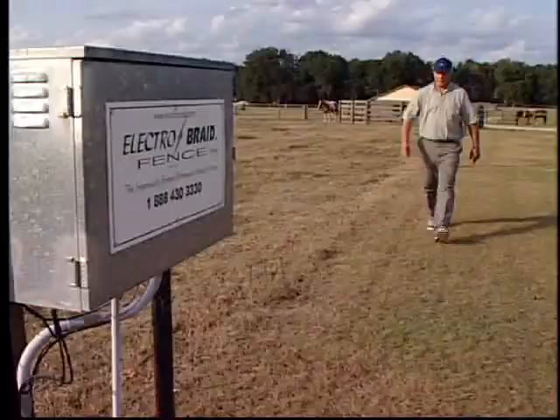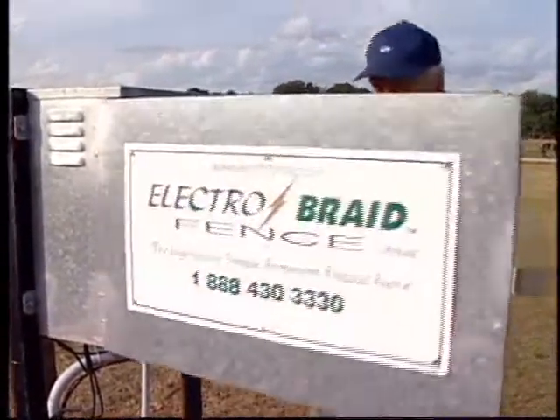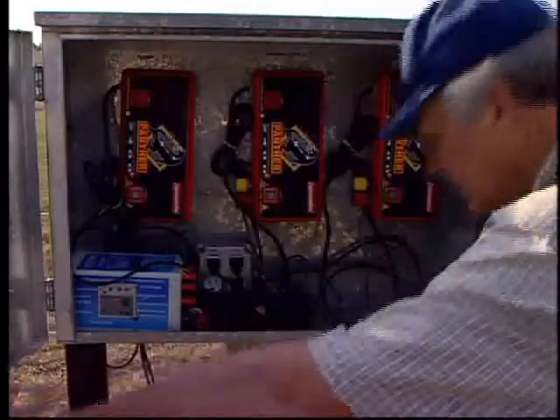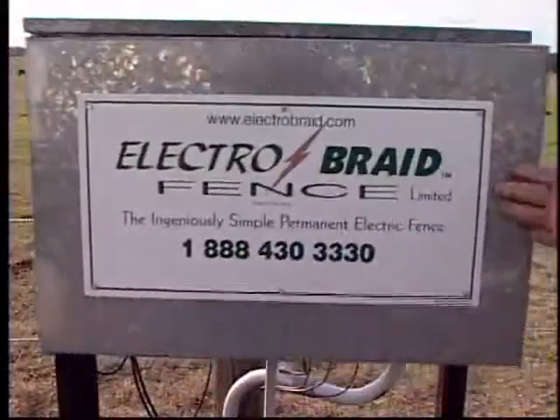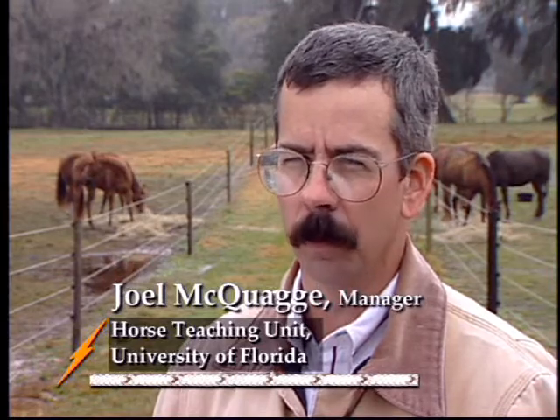I've personally seen horses run into an Electro Braid fence and suffer very minimal injury. The Fence Minder is kind of the newest, greatest addition to an already good product. It gives us peace of mind — it's hooked up to a telephone at my house to alert me if there's a problem. If we have a horse impact the fence or if a tree falls on the fence, in other words if we get a voltage drop, it sets off an alarm for us and instantly warns us.